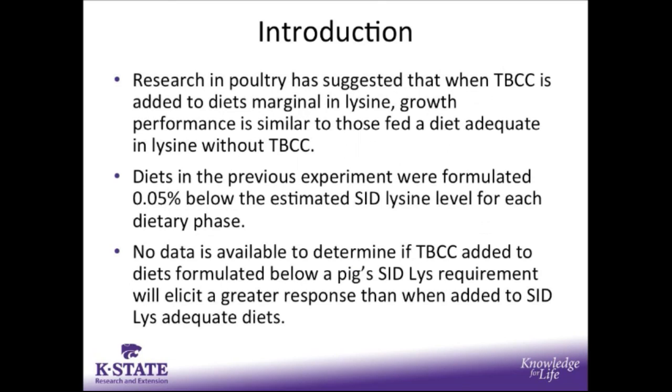Further, research in poultry has suggested that when tri-basic copper chloride is added to diets that are marginal in lysine, growth performance is similar to those fed a diet that is adequate in lysine without tri-basic copper chloride. In the previous experiment, the diets used were formulated at 0.05% below the estimated SID lysine level for each dietary phase. So, no data is available to determine if tri-basic copper chloride added to diets formulated below a pig's standardized ileal digestible lysine requirement will elicit a greater response than when added to an SID lysine adequate diet.